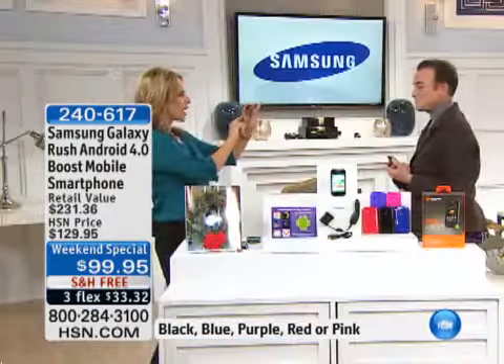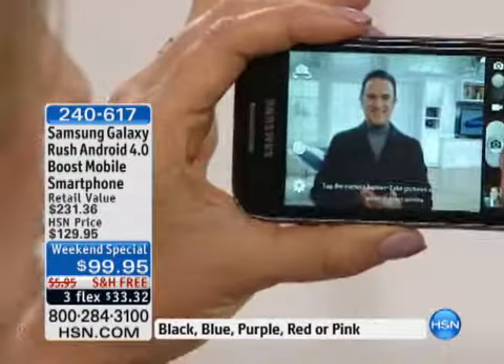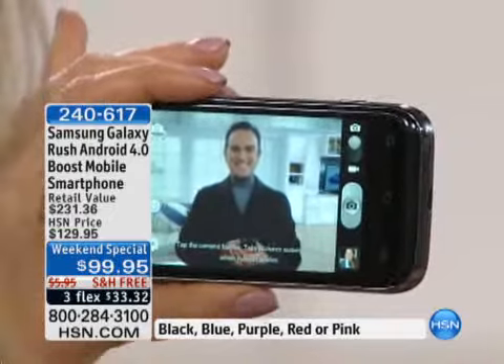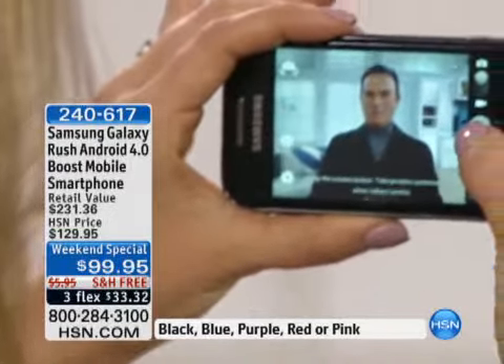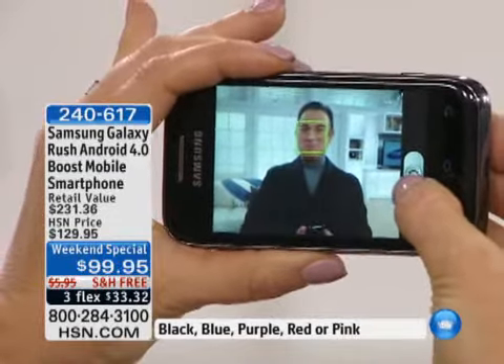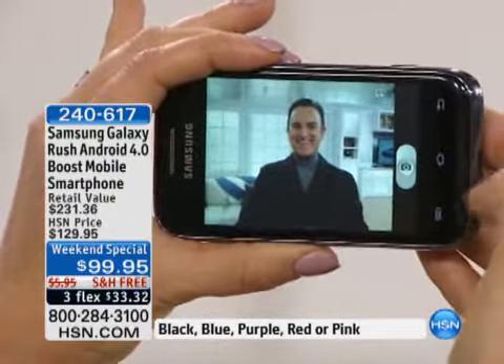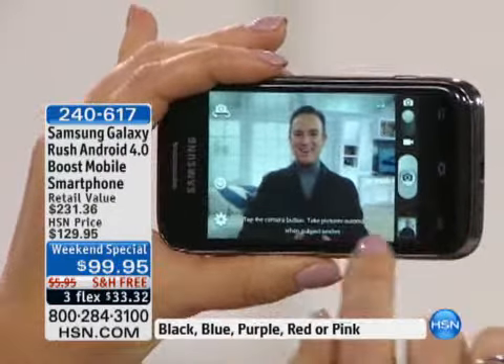This phone has a really high-end camera — a three-megapixel camera with flash built in. What I love is it has something called smile detection. So I go into smile mode, turn on my smile shot, press the camera button, and as soon as Bill smiles — boom — it automatically focuses on his face and shoots the picture.